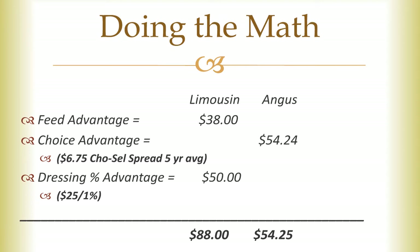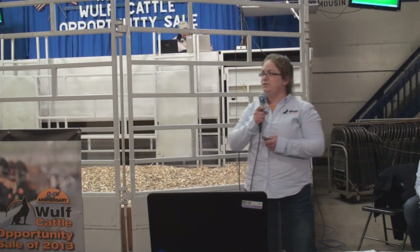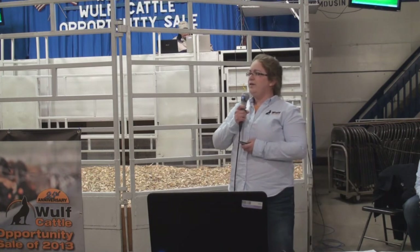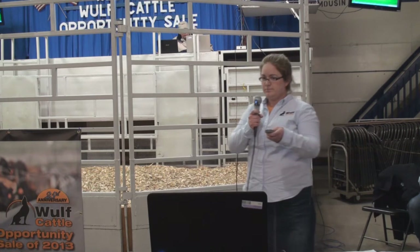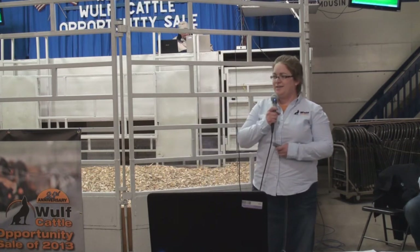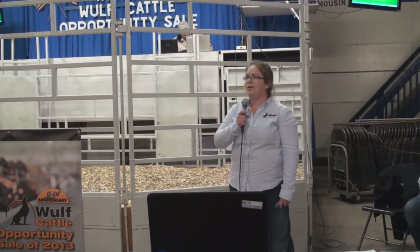Now that's considering 100% of the Angus steers would grade choice and none of the Limousine steers — and we know that Limousine steers can grade choice as well. When you look at the advantage of the dressing percent, simply by having more red meat to sell, every 1% increase in dressing percent results in another $25 in our pocket. So the Limousine steer had a $50 dressing percent advantage. When you total up the advantages, there's $88 on the Limousine side and $54 on the Angus side. The $34 difference multiplied out over the 42,000 marketings we do annually would be about a million and a quarter dollar difference. We can't afford not to feed Limousine influenced cattle, but we see that $54 quality grade advantage on the Angus side — and hence we added Angus to our mix as an integral part of a crossbreeding system.